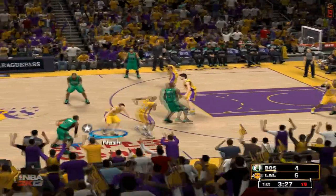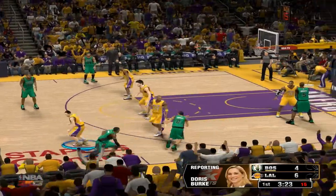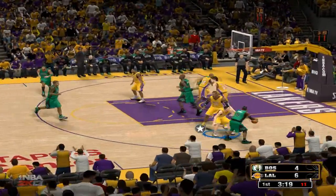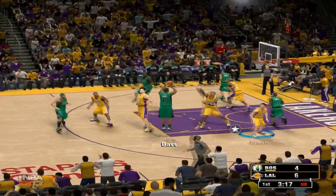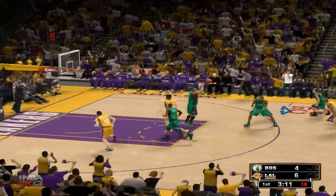Doris Burke has an update for us. A bit ago, Mike Brown and I were able to chat. He said their main focus will be trying to contain Rajon Rondo. Quote: 'We all know that Rondo's capable of taking over games single-handedly.' He said they've got to match his energy and try to keep him out of the paint.